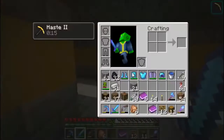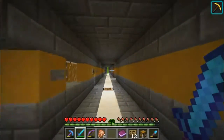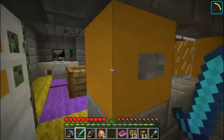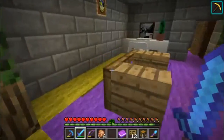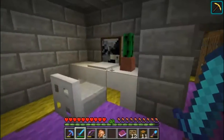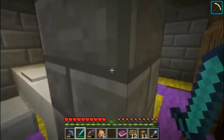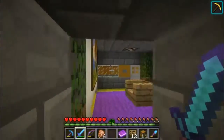Now we have to go deliver these notes so people know they're allowed in here and can customize their room. This is the one I have customized — got a big screen TV watching a Jackie Chan movie or something like that, a computer, cactus, clock, and a double bed even though he sleeps alone.